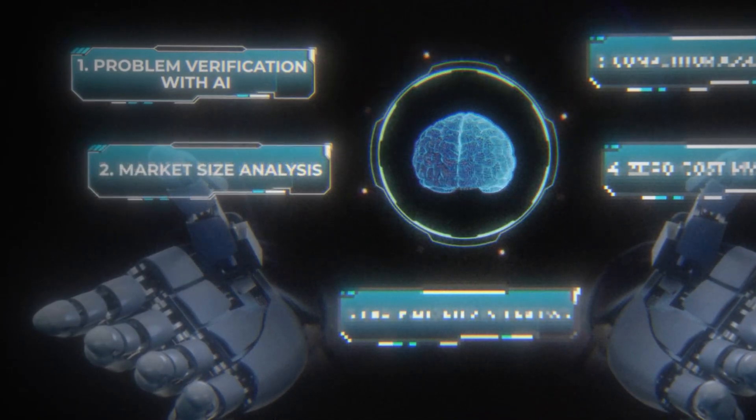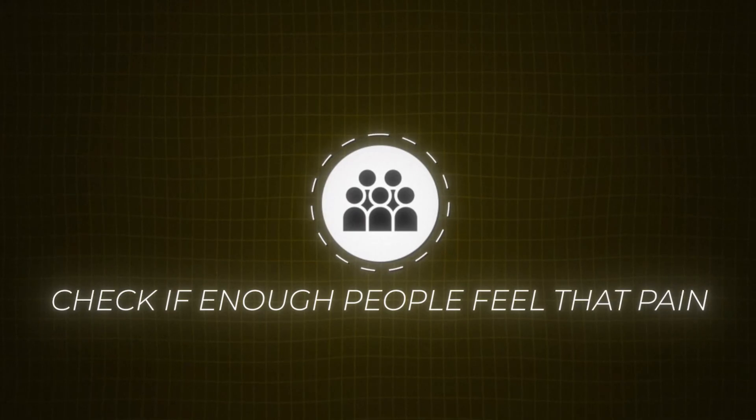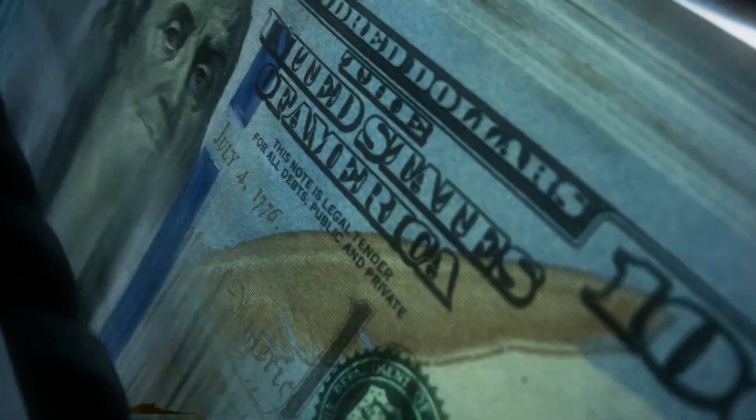Now we've got that, it's on to step two: market size analysis. If we've confirmed the pain is real, our next step is checking if enough people actually have that pain. There's no point solving a problem that only affects a really small group of people unless they're willing to pay a really big price. Here's how we leverage AI for market sizing.